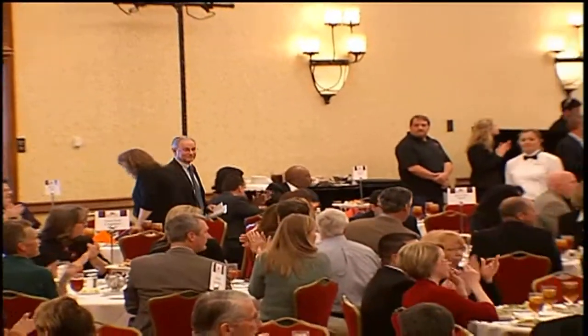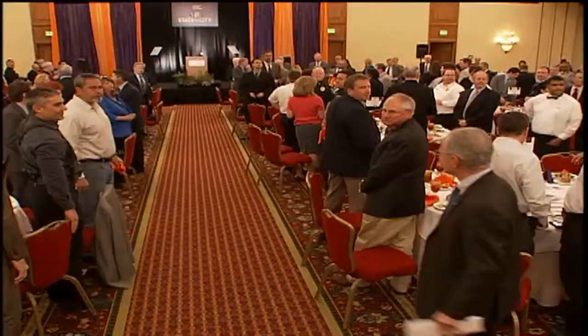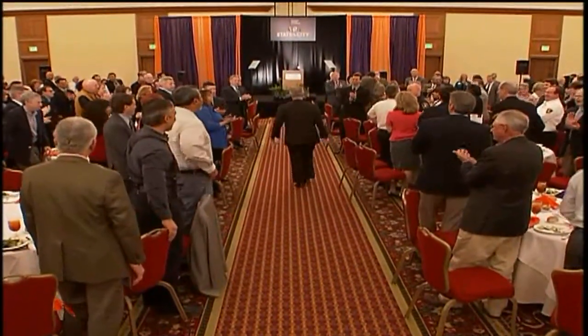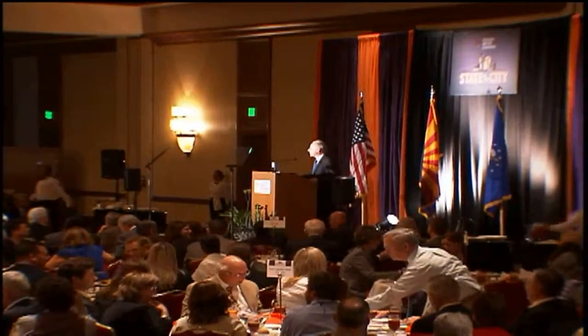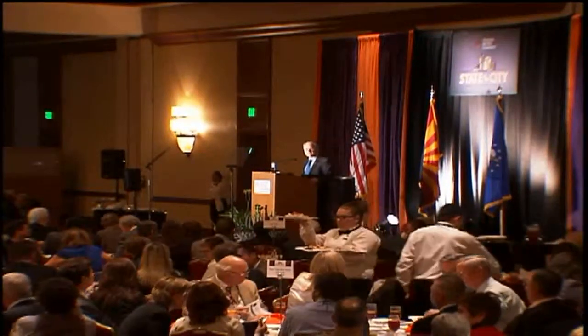Please welcome City of Tucson Mayor Jonathan Rothschild. For his second State of the City Address, Mayor Rothschild made a grand entrance to a packed house. Many good things are happening on Mayor Rothschild's watch, and it's clear that his leadership is making a positive difference in our community. Starting with the economy, Mayor Rothschild highlighted the city's accomplishments over the past year.